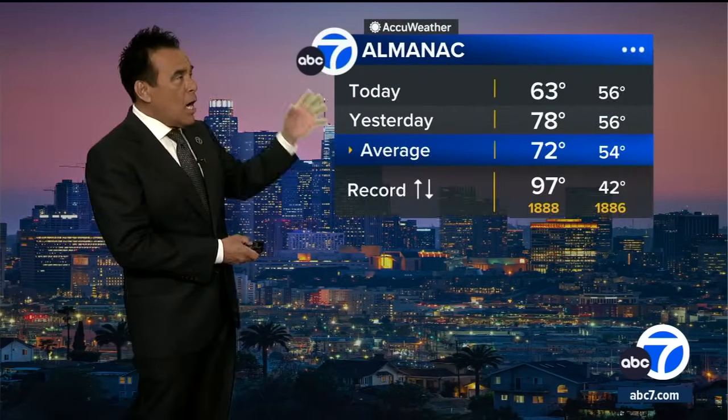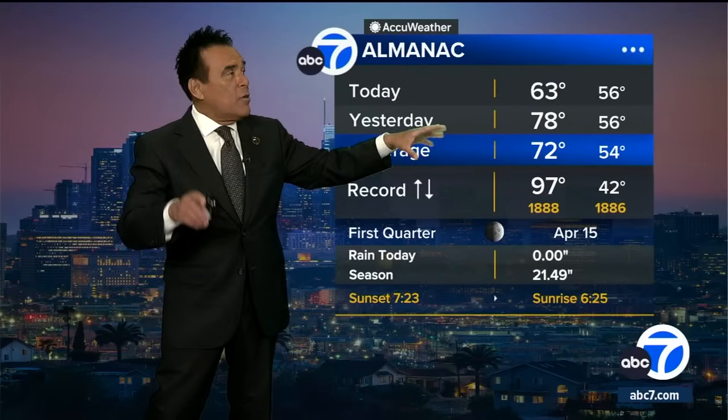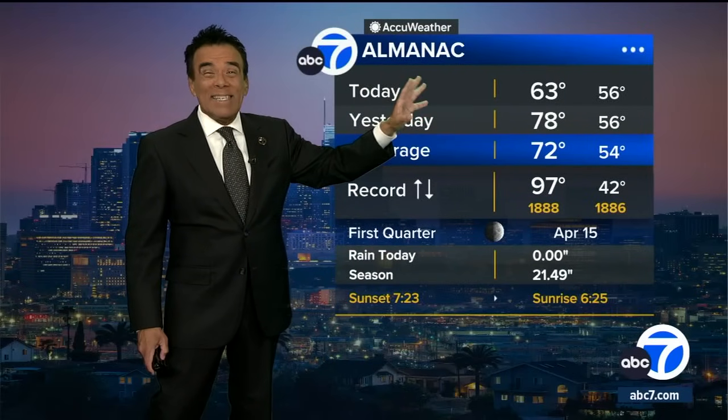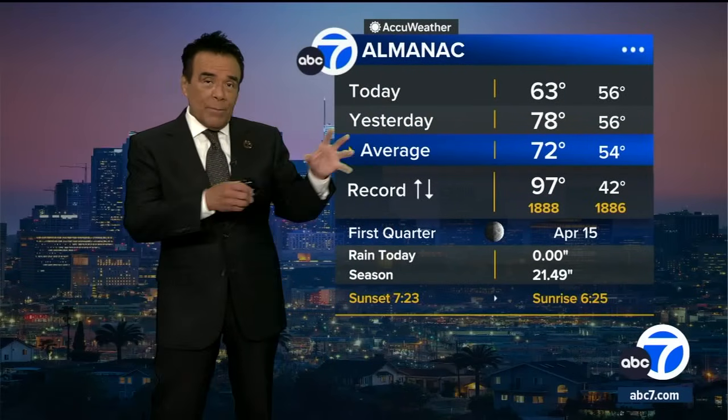Certainly a cloudy day, and the temps were way below yesterday. 78 was our high yesterday afternoon — knock off 15 degrees — only got to 63 today. The average temperature is right about 72. Keep those numbers in mind as our numbers change over the next few days, weekend, and into next week. Here's what's coming ahead for us: right now we've got this trough of low pressure setting up.